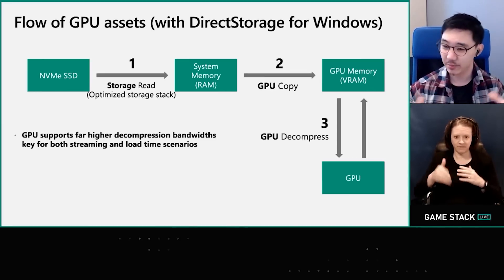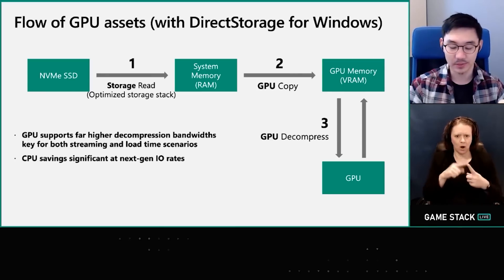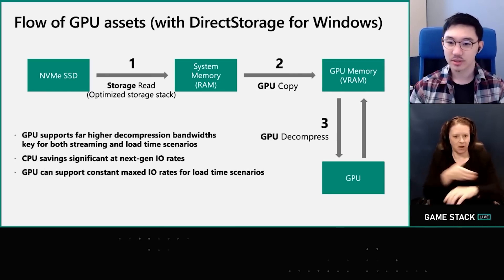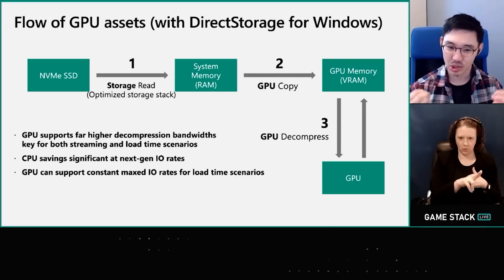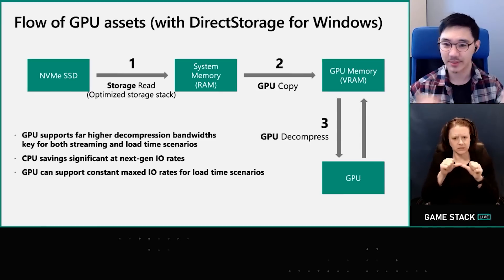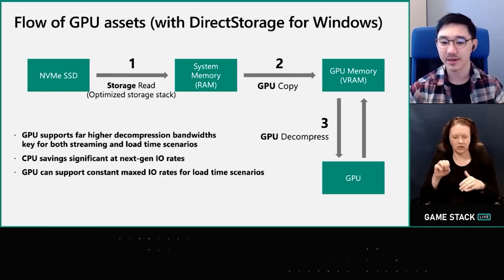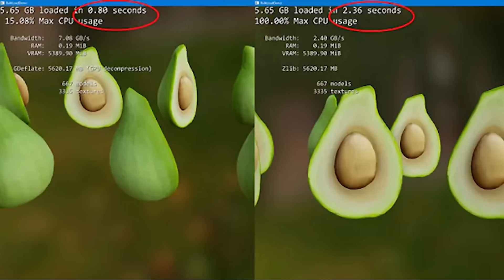Graphics cards are extremely efficient at repeatable tasks in parallel, and we can utilize that capability along with the bandwidth of high-speed NVMe drives to do more work at once. As a result, the amount of time it takes for an asset to load decreases, reducing loading times and improving open world streaming. They also showed a benchmark about this and we're looking at roughly a three times increase. This is going to be incorporated in games like Forspoken, which is pretty cool.